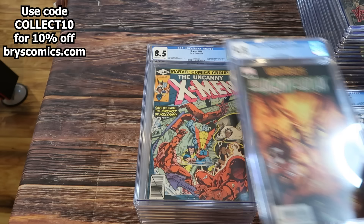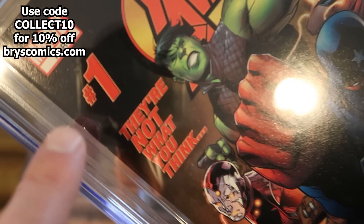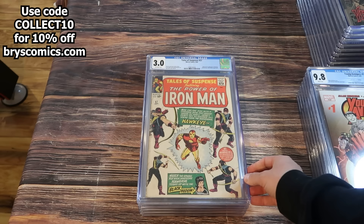War of the Realms: New Agents of Atlas 2, first full appearance of Swordmaster. X-Men 129, first appearance of Kitty Pryde in an 8.5. Young Avengers number 1 Cover A — two copies. There's something special about them; leave a note in the comments if you can tell me what they actually are. Young Avengers number 1 Director's Cut.